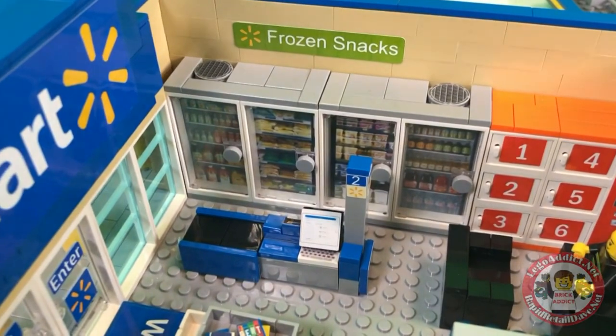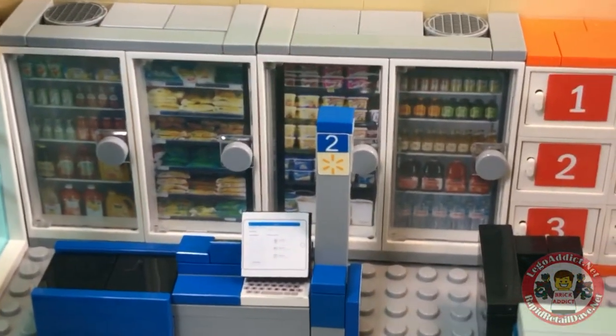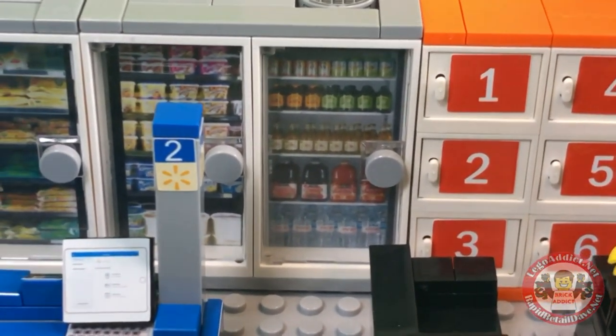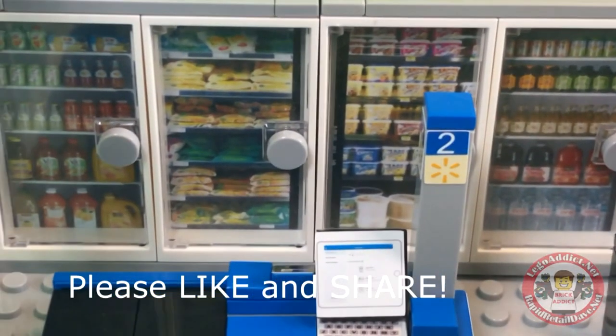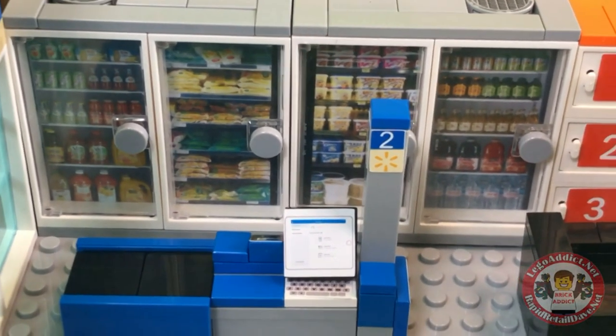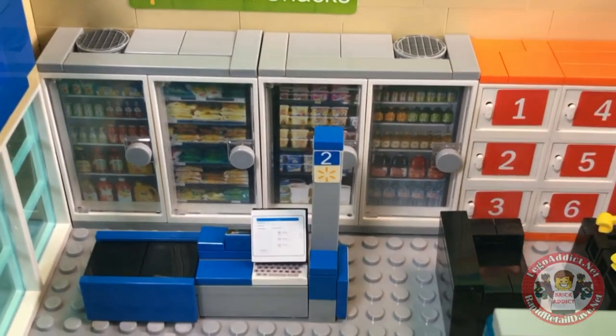Frozen snacks — lots of frozen snacks. I see some non-frozen stuff, I see some water there at the bottom right, butter, I see some ice cream, I see all kinds of stuff. I don't really see a lot of frozen stuff, but it's a pretty cool section nonetheless.